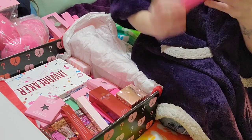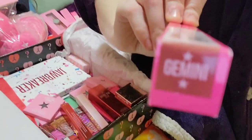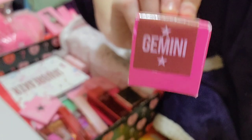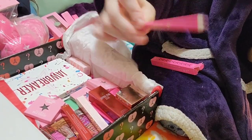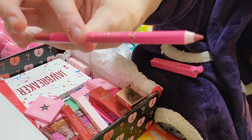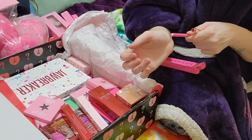I got a lip liner in Gemini, which — if you know — that is my birthday. In one of my other makeup videos I wore the Gemini lipstick, and it's kind of orangey on me, but now that I have the lip liner maybe I'll wear them together.